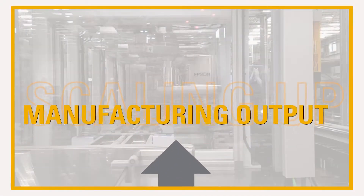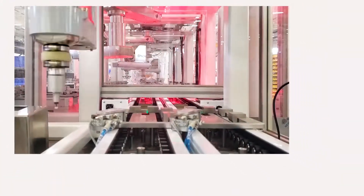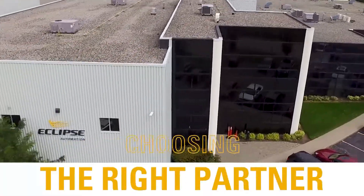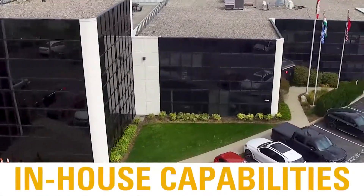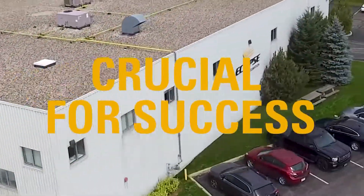Scaling up manufacturing output and lowering the price per part is a challenge faced by today's leading manufacturers of cutting-edge products. Choosing the right partner with the size, in-house capabilities and know-how to meet today's demands is crucial for success.